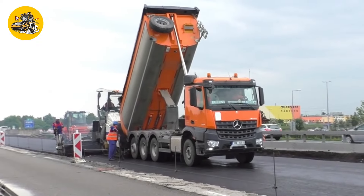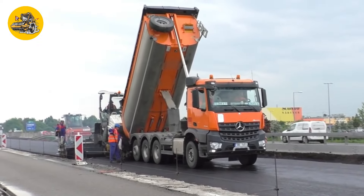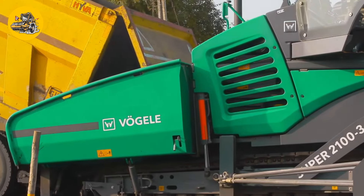Number 28, the Vogele Super 2100-3i. Screed pavers like the Vogele Super 2100-3i lay asphalt, ensuring smoothness and proper thickness.